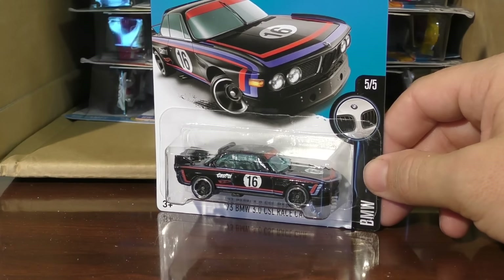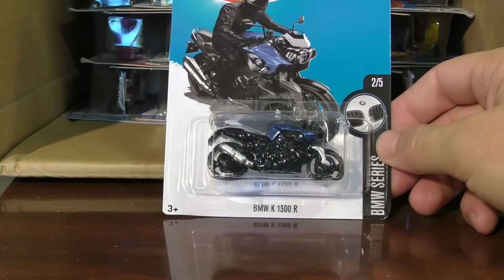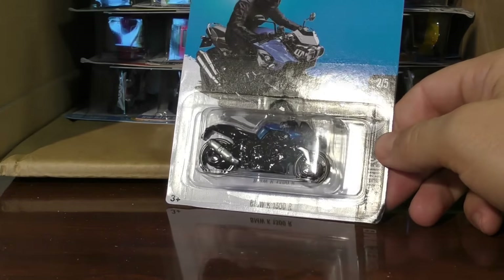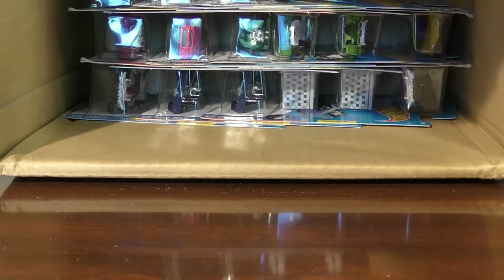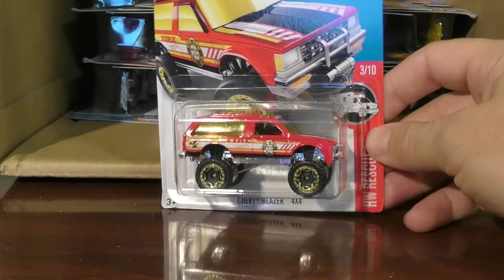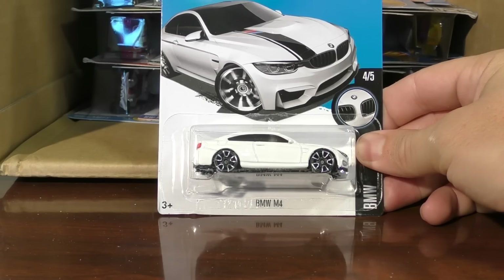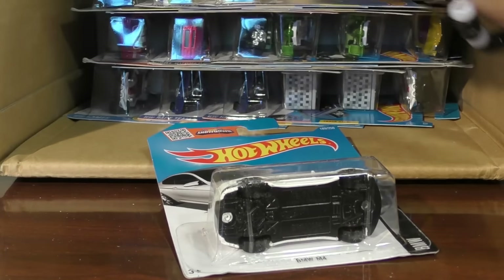Take one out of the package and show it off, and the other one be able to keep on the card. And the BMW K 1300R — I believe we've seen this one in that color as well. It's from the BMW series. The Chevy Blazer 4x4 — we have seen this one in yellow and we've seen it in this red color before as well. BMW M4 in white — we've also seen that one in previous cases. And I've got two of those.